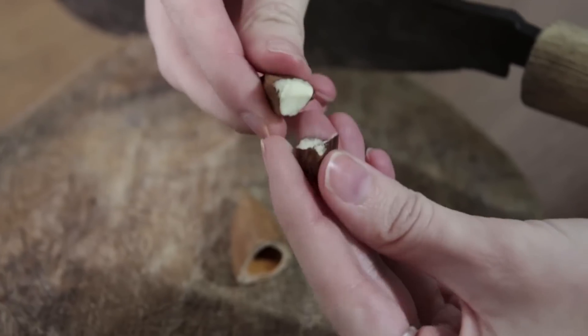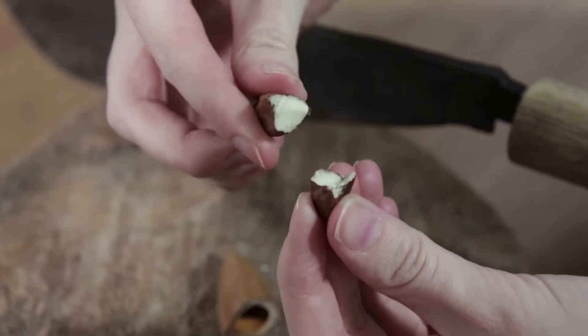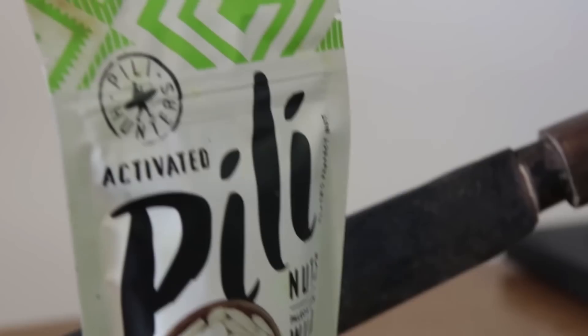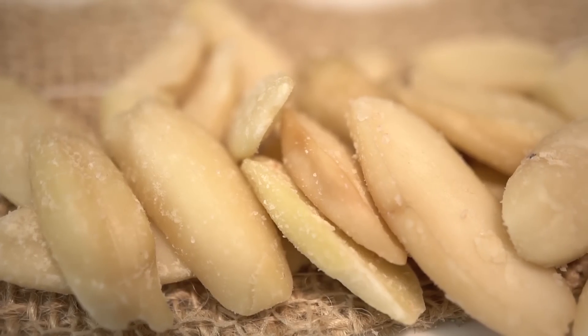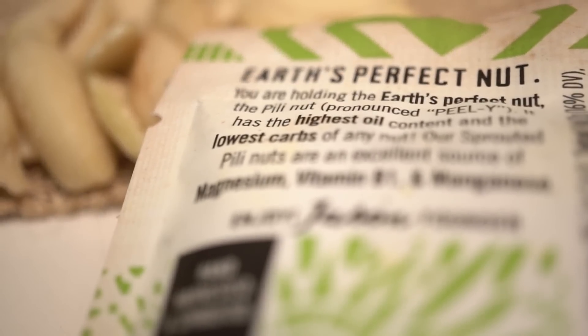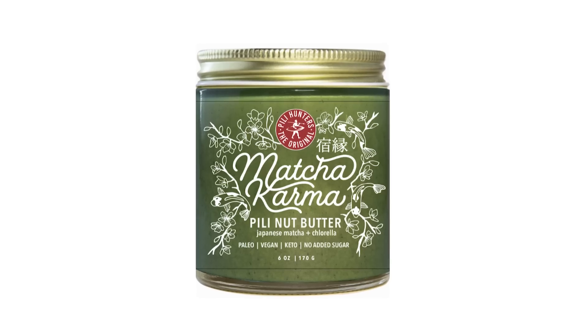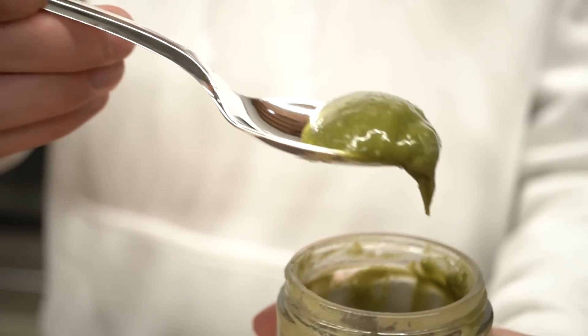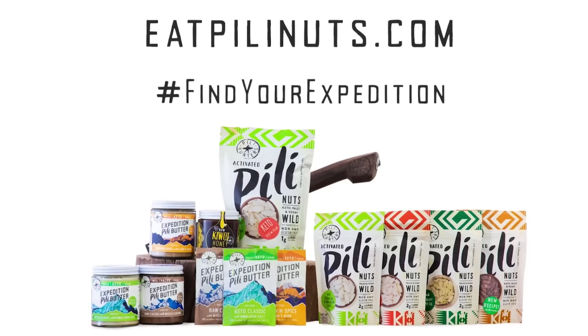I also want to make sure you check out Peely Nuts. Peely Nuts are the highest fat, lowest carb nut that is out there. It's a Filipino nut and these guys have absolutely crushed it when it comes down to quality. We're talking 22 grams of really healthy saturated fat and they're totally sprouted so they're going to digest and absorb well. They've also got some really cool nut butters, like a matcha Peely Nut Butter which tastes amazing. Check them out down below in the description after you watch this video.